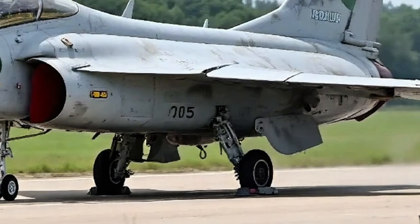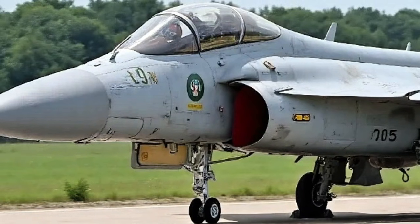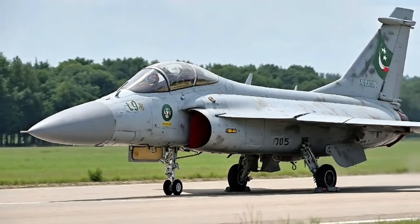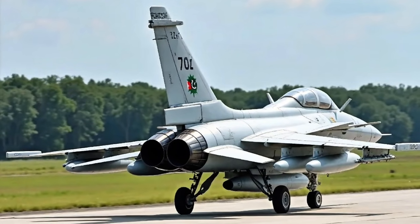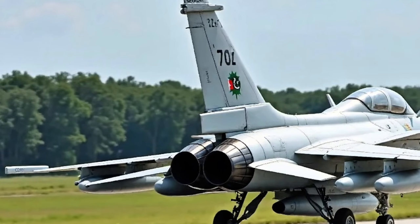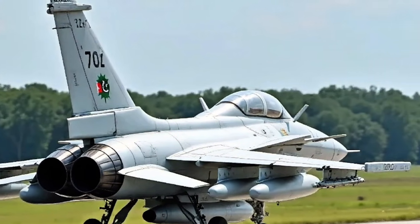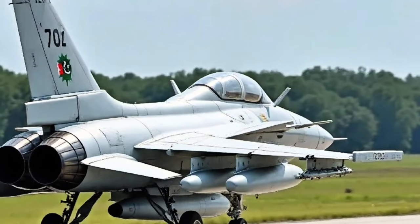In terms of cost, the 2025 JF-17 remains one of the most economical 4.5 generation fighters in the world. Depending on configuration and customizations, the price per unit ranges between $25 million to $32 million USD, making it highly attractive to countries with limited defense budgets. Despite the relatively low cost, the jet does not compromise on core capabilities and continues to offer a solid mix of performance, technology, and reliability. Its lower maintenance cost and ease of operation make it suitable for both experienced air forces and those just modernizing their fleets.